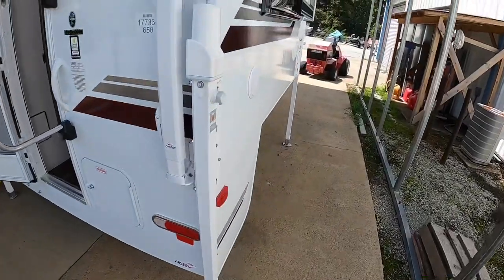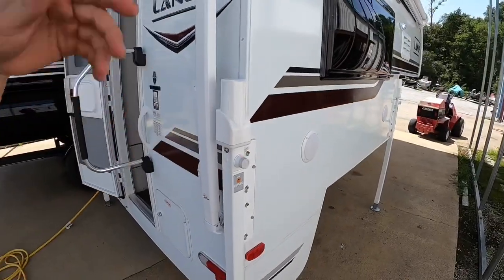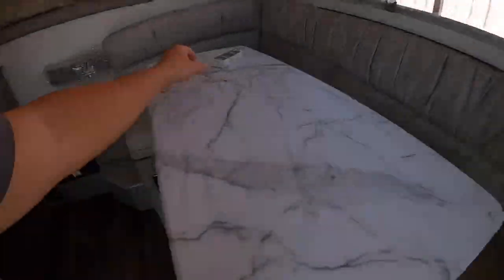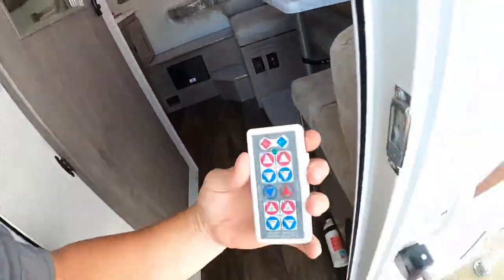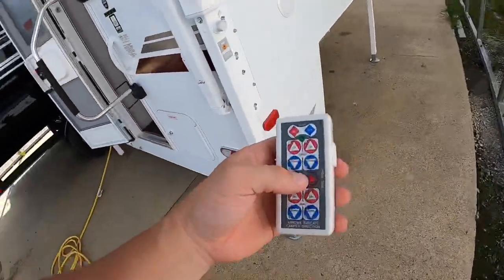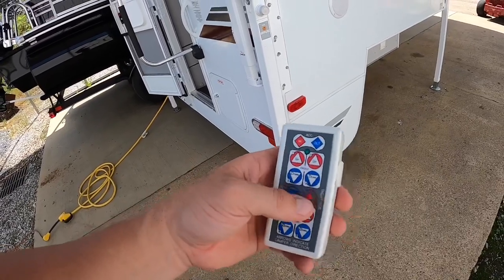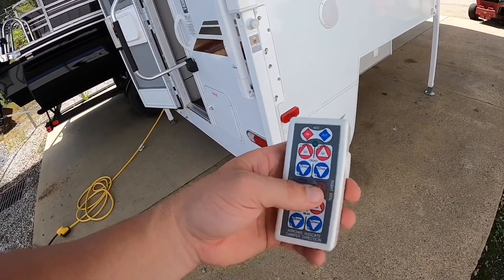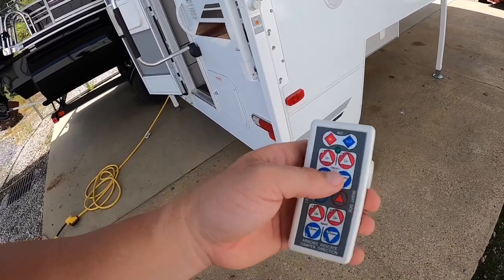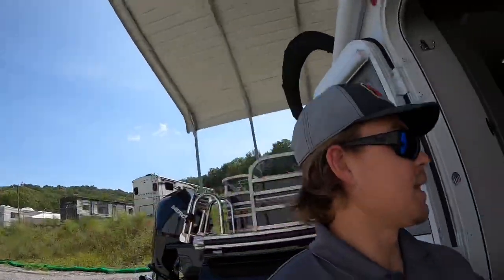You have your electric jacks here — all four of them are electric, and you control them with one remote. So you can do one at a time, two at a time, or all four using these buttons here: all four raised, all four lowered. You can also do just the front or just the rear. The whole show is controlled right there on that one remote.